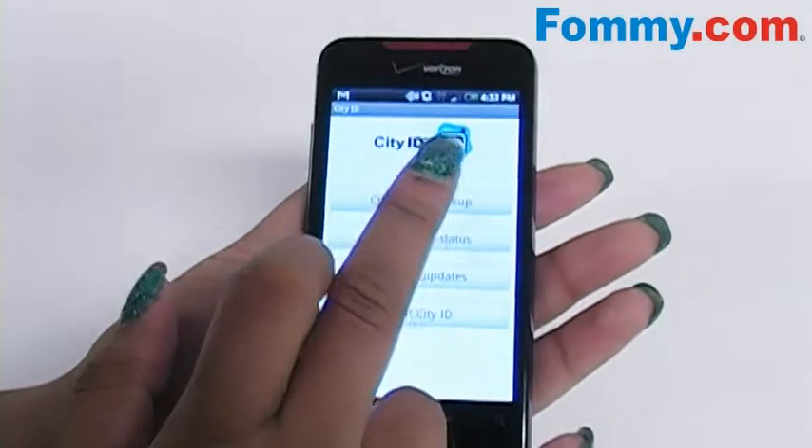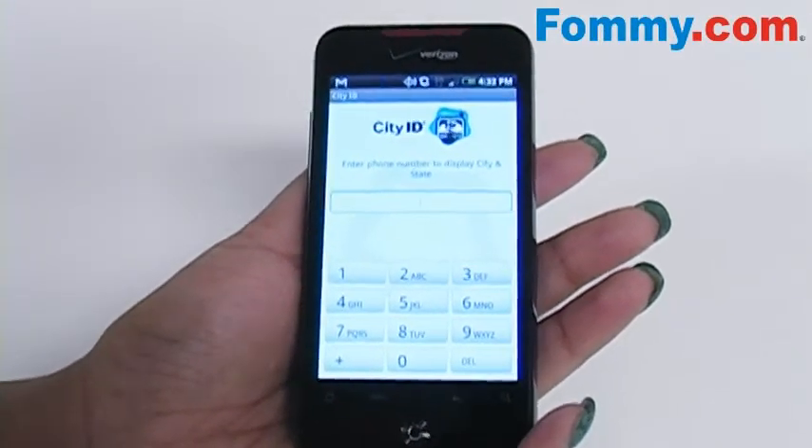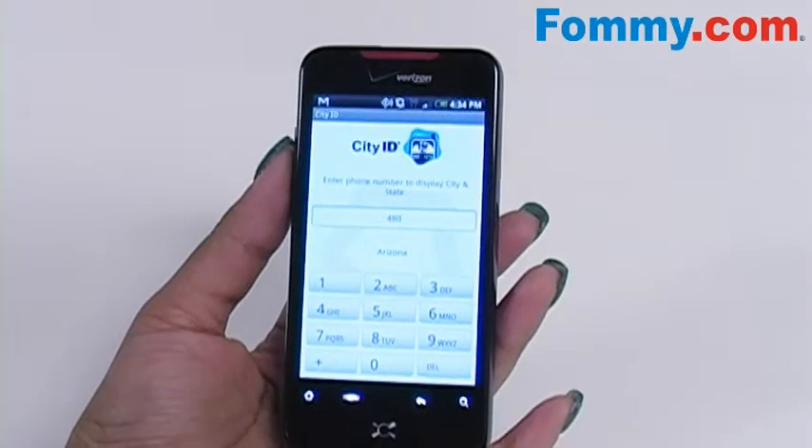So let's look up a number. A full number has to be put into the phone in order for both the city and the state to display. So let's start with just an area code. Once you've entered the area code, the state that it's assigned to automatically pops up.